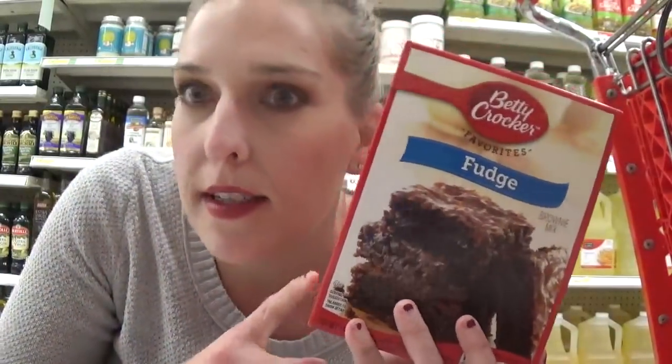We have a deal on the Betty Crocker Brownie Mix — it has to be the Brownie Mix. They are on sale for $1.00 and there is a 20% off cartwheel, so that's going to take an additional $0.20 off, making the final price just $0.80. Pretty good deal on Betty Crocker Brownie Mix at Target.